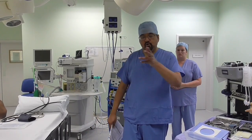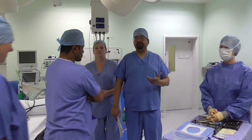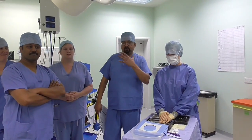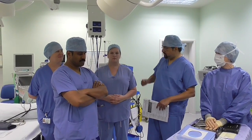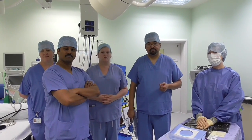This is the bare minimum team really: we've got our scrub nurse, the surgeon, the anaesthetist, the operating department practitioner, and the healthcare assistant. And that's the theatre in a nutshell — thank you.